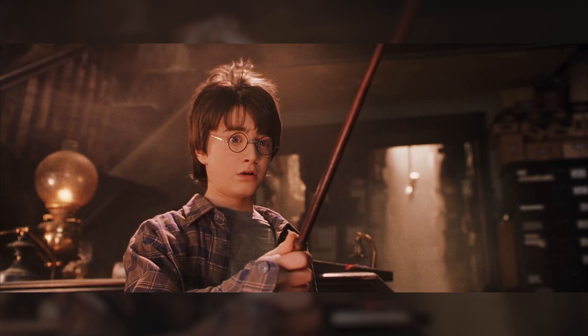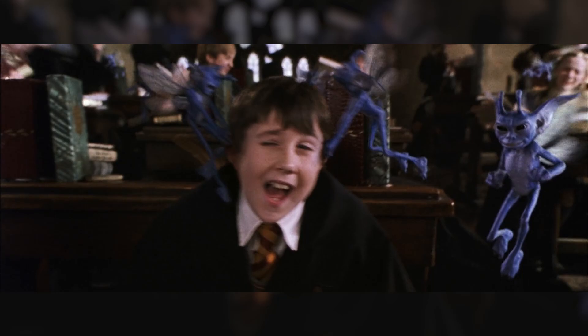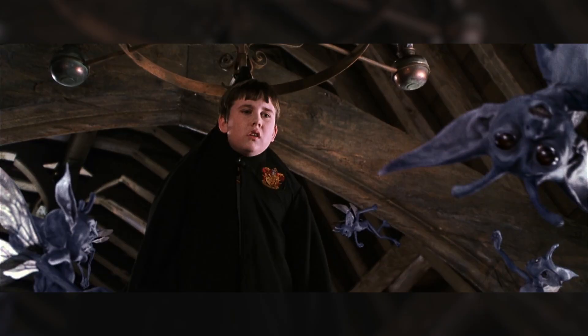Neville, however, does not get to experience this particularly magical phenomenon until his sixth year at Hogwarts, after his wand is broken at the Battle of the Department of Mysteries. Up until that point, he had actually been carrying his father's old wand — one that I'm sure he was very proud to carry, but not one that specifically chose him. Why is it always me?